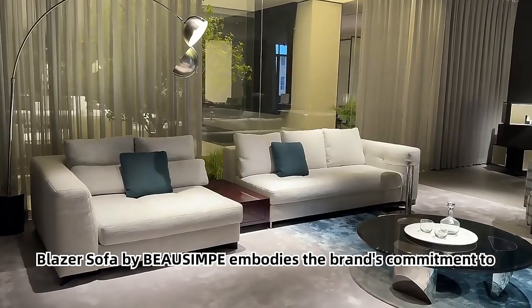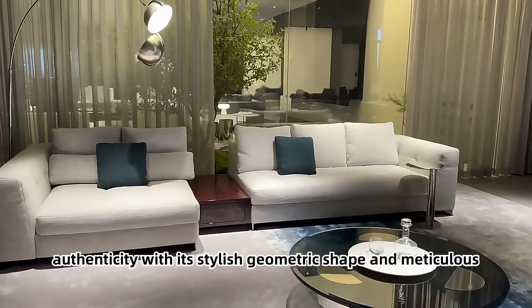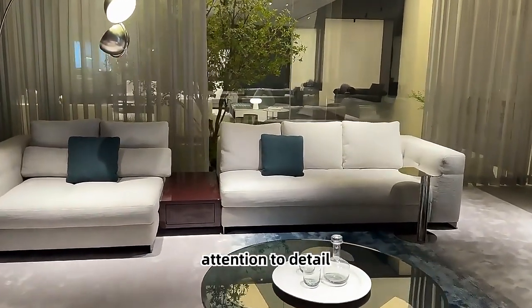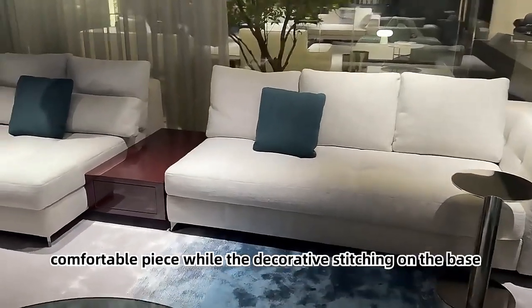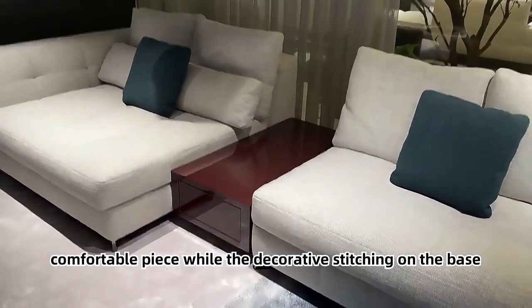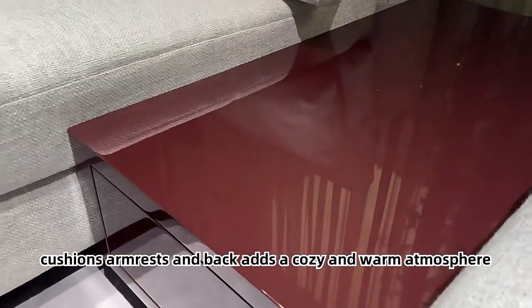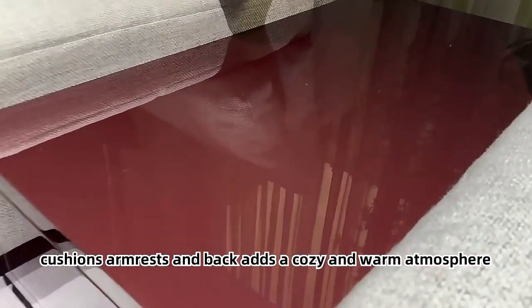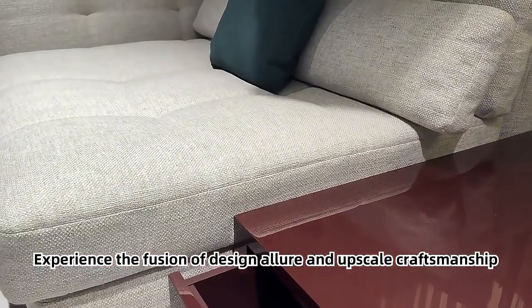Blazer Sofa by Bosimp embodies the brand's commitment to authenticity with its stylish geometric shape and meticulous attention to detail. The uniform stitching creates a visually appealing and comfortable piece, while the decorative stitching on the base, cushions, armrests, and back adds a cozy and warm atmosphere. Experience the fusion of design allure and upscale craftsmanship.